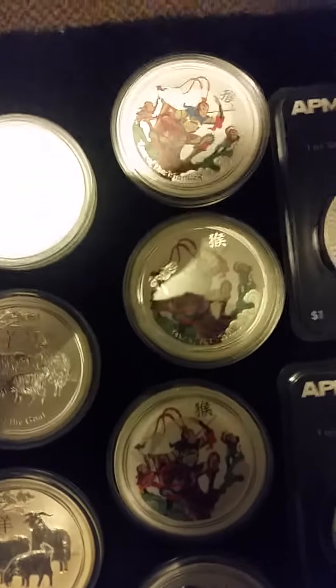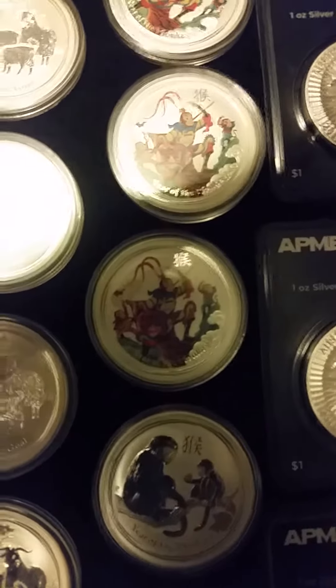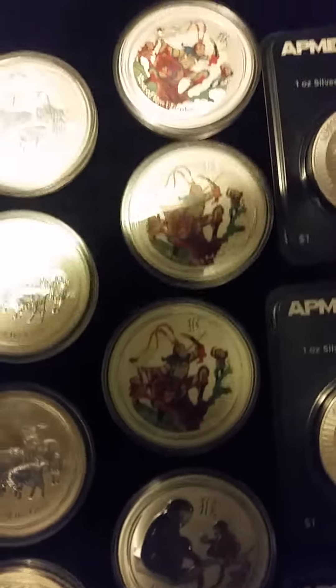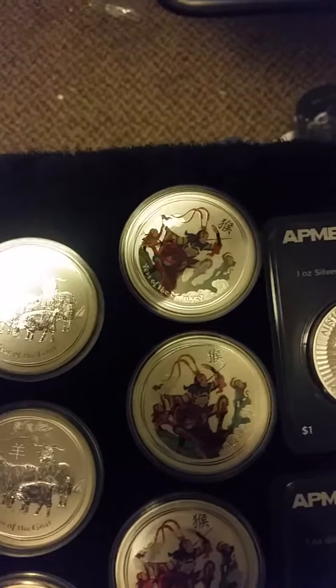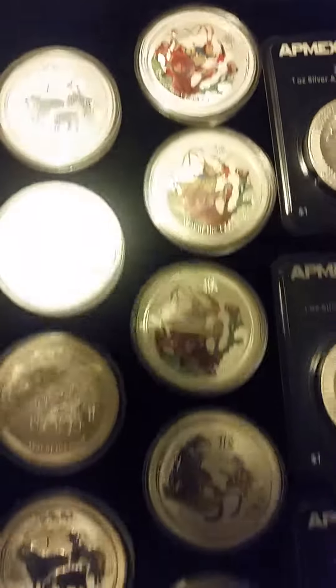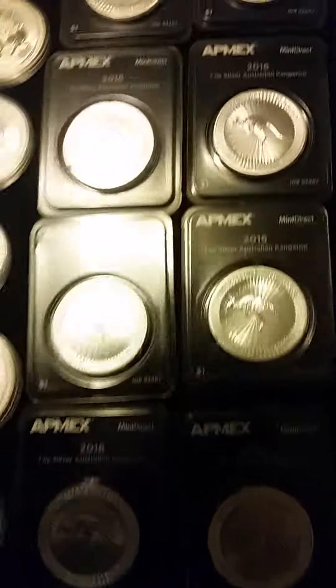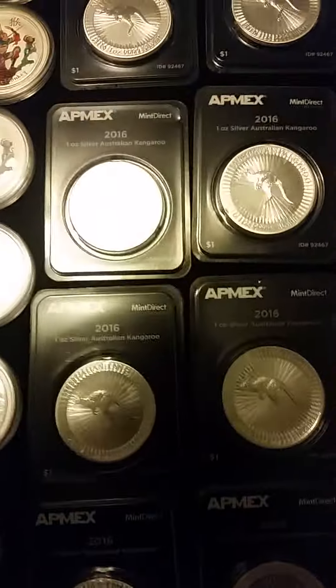Also a different type of 2016 year of the monkey — these are kind of an alternative design called the Monkey King, they're colorized. I'm going to get a couple more of those. I also have 10 2016 one-ounce silver kangaroos from the Perth Mint.